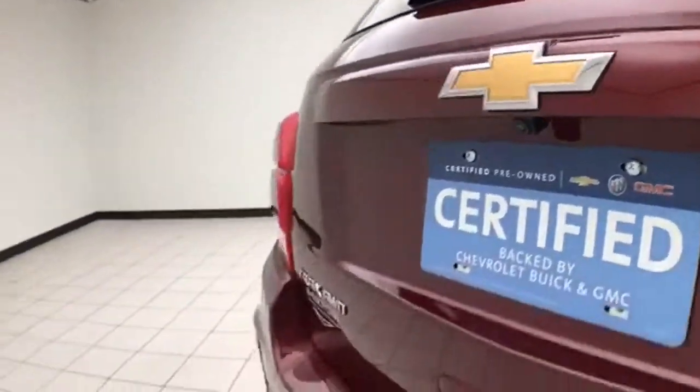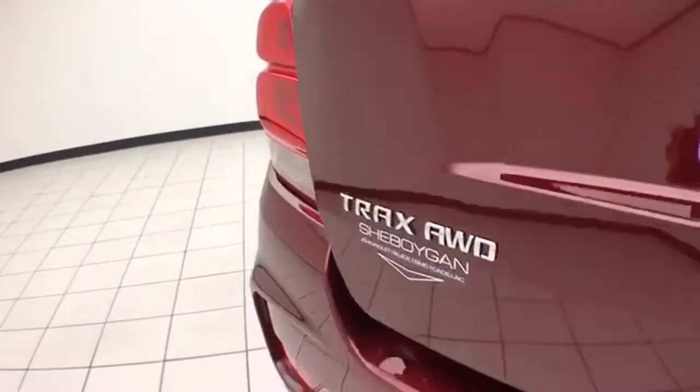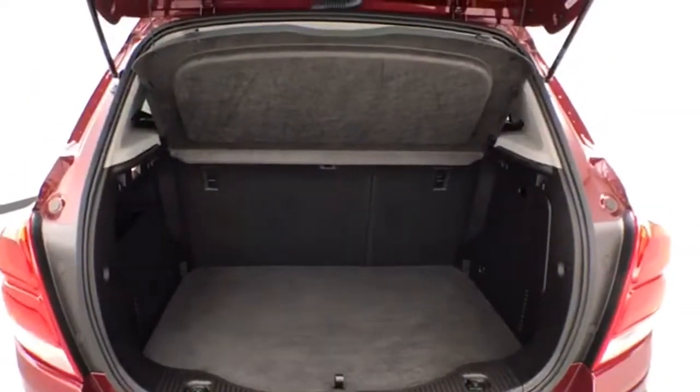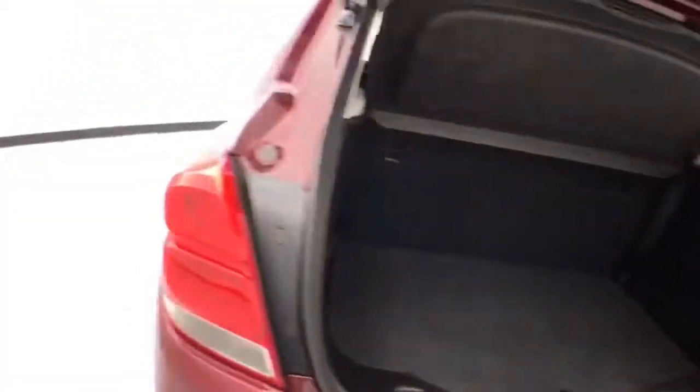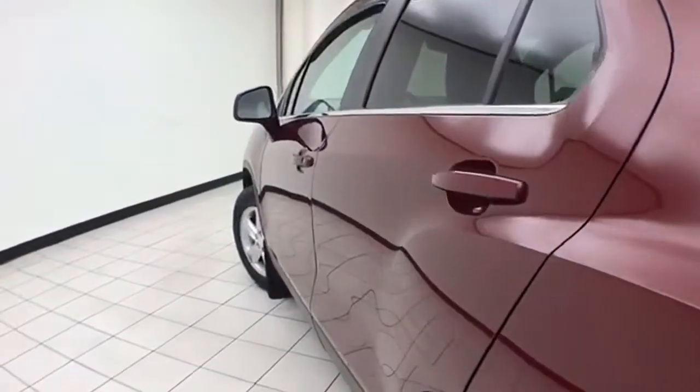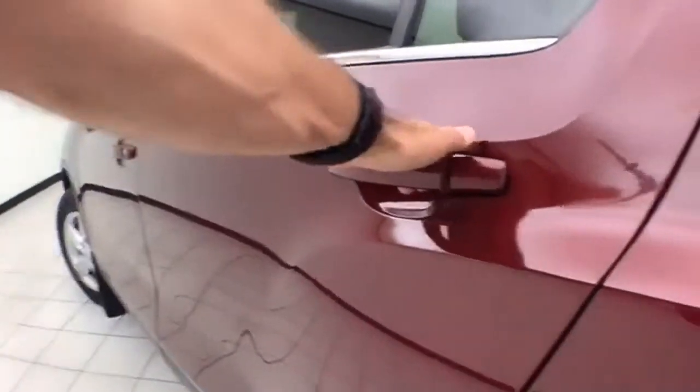Backup camera for additional safety. Lots of storage space in the rear with removable privacy cover. The body is free of dents and dings.